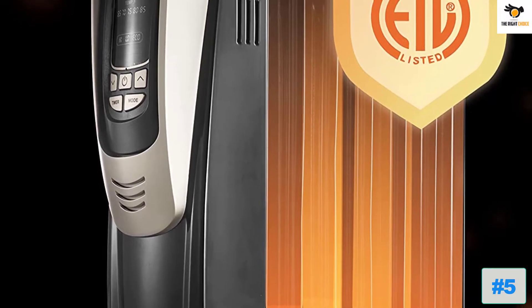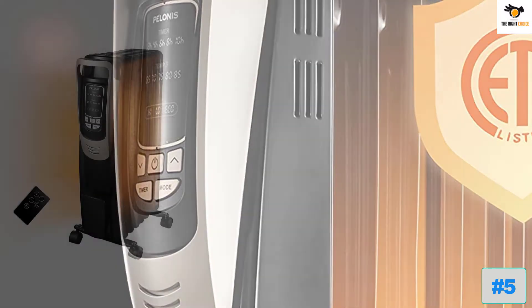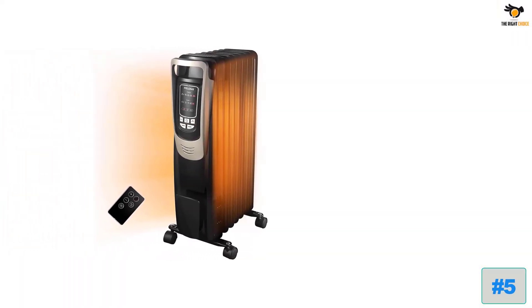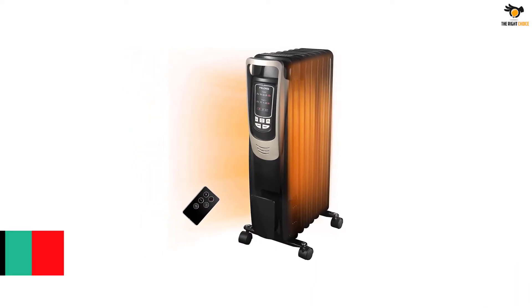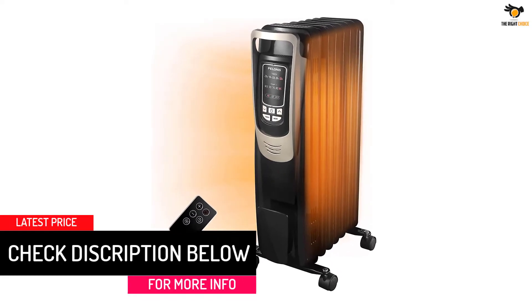Additionally, the heater features overheat protection and auto anti-fall protection that prevents damage due to high heat and accidental tumbles. It measures 15.16 x 6.38 x 26.06 inches and weighs 16 pounds, making it decent-sized and lightweight.